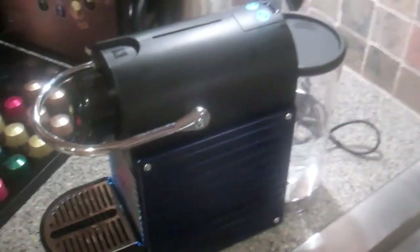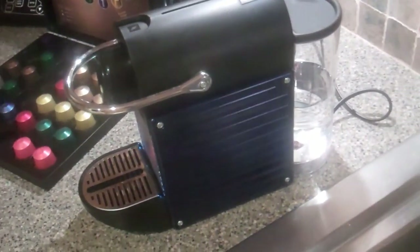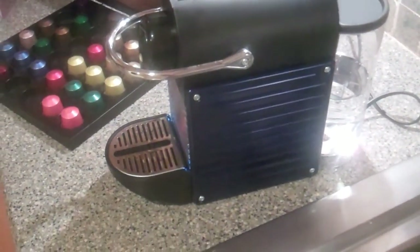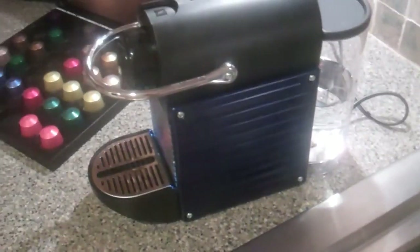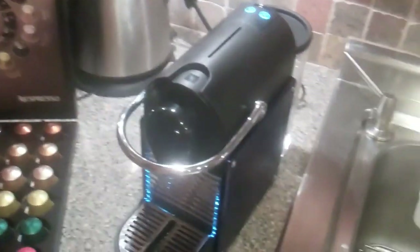It does come in different colors. This is the model they sent me — it's a blue one — but they're all basically the same. Some have got red sides. It's just like the original iMac — it's got different colors you can go with.